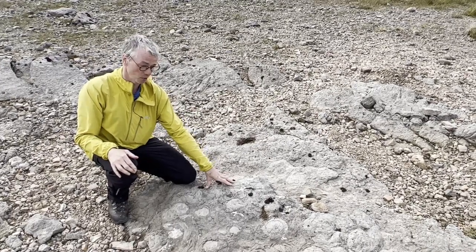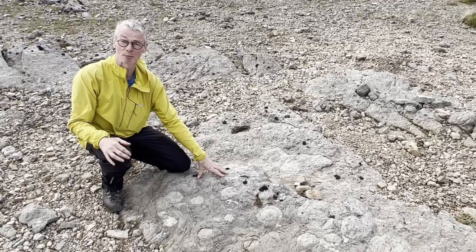It's a really nice example of intertidal beach stromatolites.